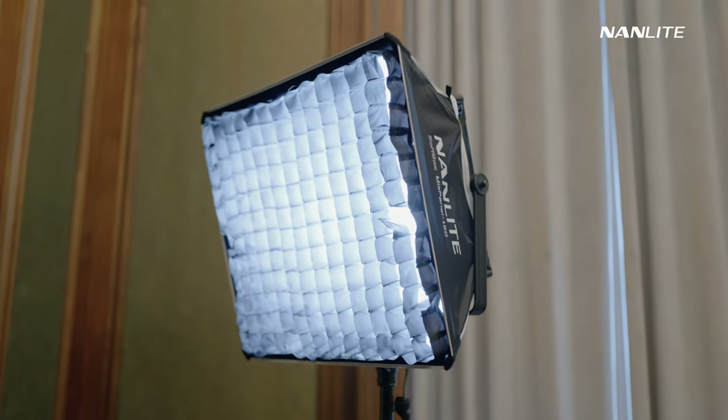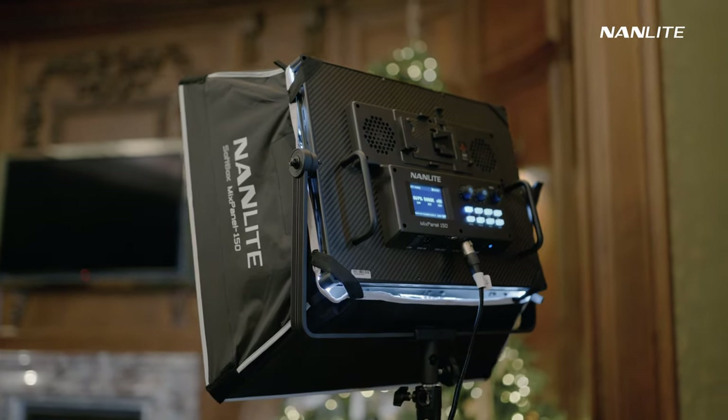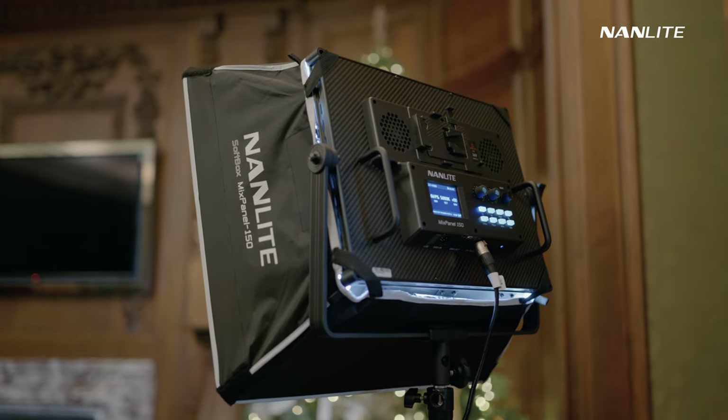This is an Outline Mixpanel 150 with a softbox and a grid on it. It was super helpful on this set — it allowed me to control the light exactly as I wanted.